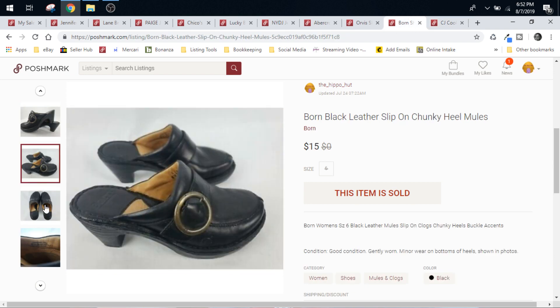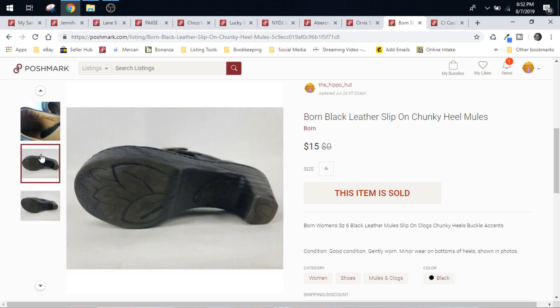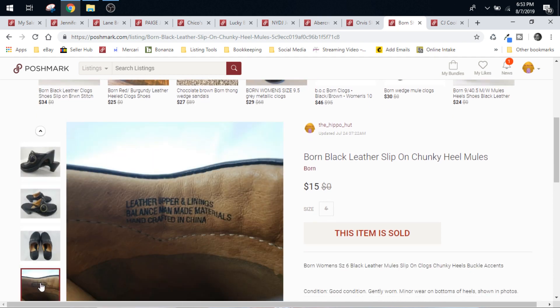These shoes, these mules, came from Goodwill. We paid $0.99 for them. They sold for $15. And the buyer paid shipping, so we made $12 minus our cost — we made $11 on this pair of shoes.